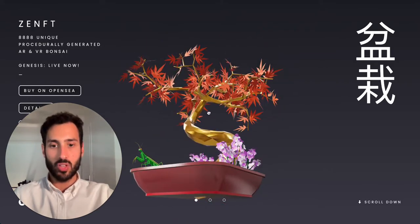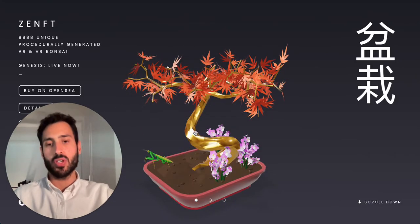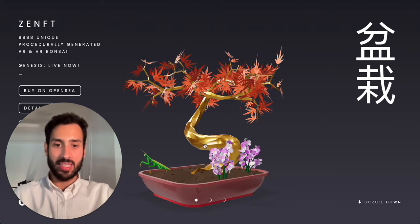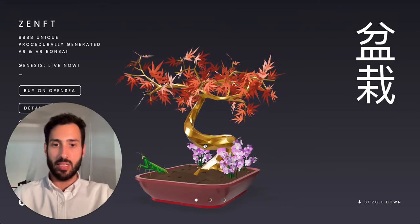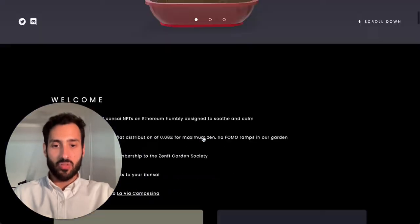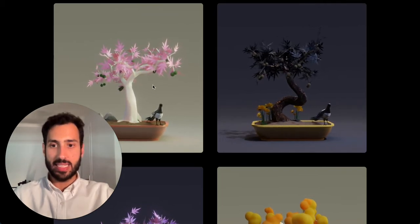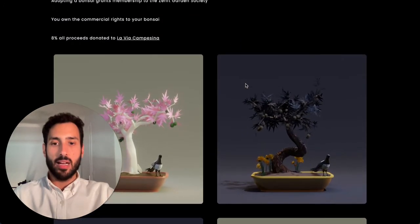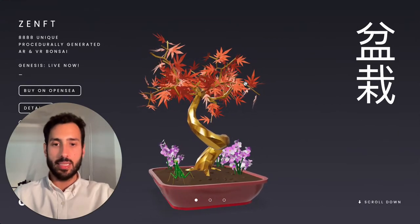They also present themselves very well visually. Another important feature is that when you own one of these, you also own the relative IP, which means you can use them for commercial purposes. I will not go too much into the details of this project — it's actually fascinating, and personally I believe these bonsais are aesthetically pleasing, to say the least.